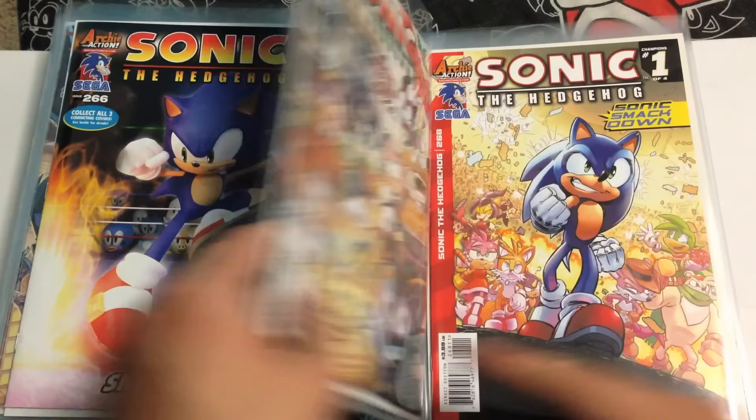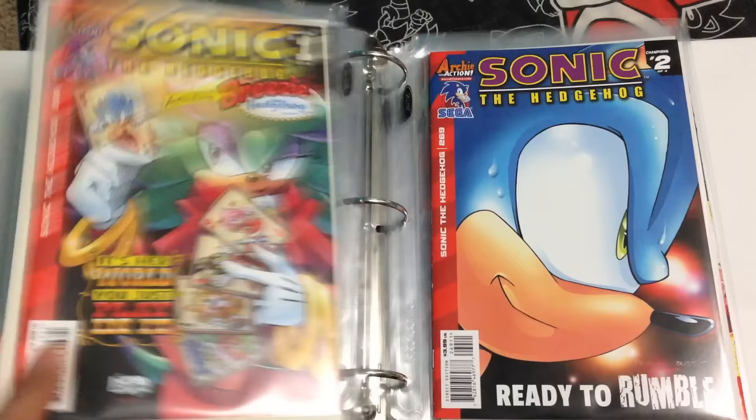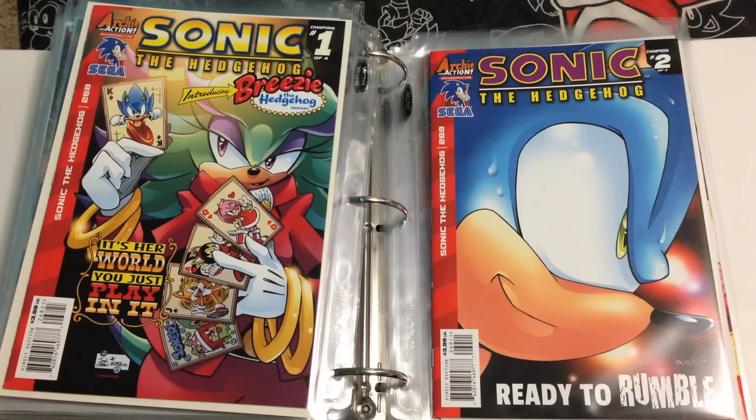Here is 267, 267 variant, 268, 268 variant. I love that they brought back all the Adventures of Sonic the Hedgehog characters — well, not all, but a bunch. Scratch and Grounder have always been there and Coconuts, but now we've got Breezy and Wes Weasley and Professor Von Schlemmer, who is my favorite, except for Wallace A. Didso. Von Schlemmer and Wallace A. Didso were my two favorites.